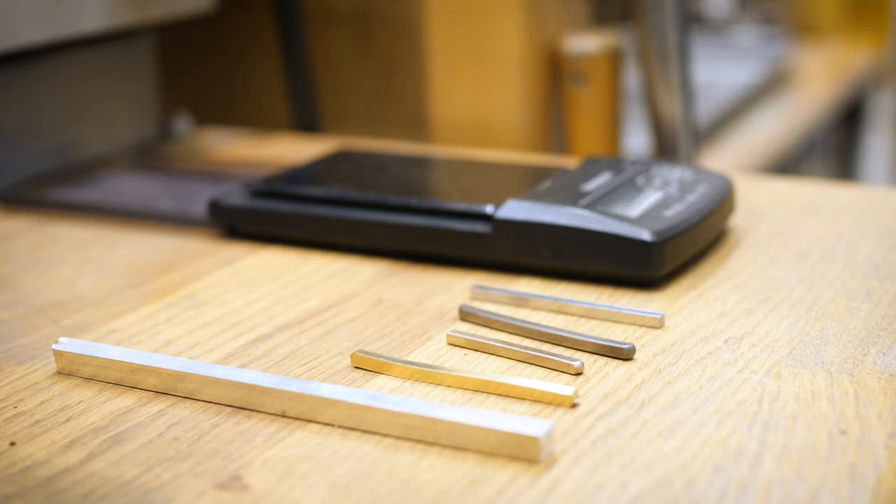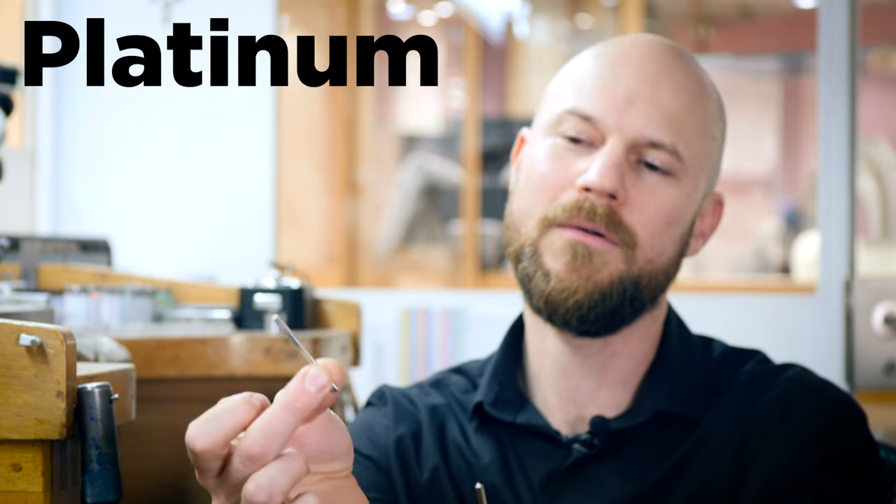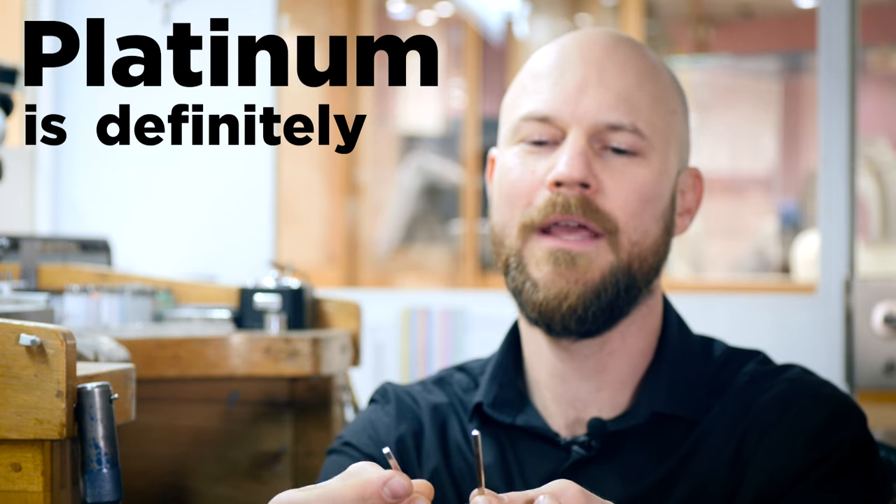I've got two pieces of metal here. One is 18 karat white gold and the other one is platinum. When I hold it in my hand, even though they are cut exactly the same size and length, I can feel the difference between the two metals. The platinum on my right is definitely a lot heavier.